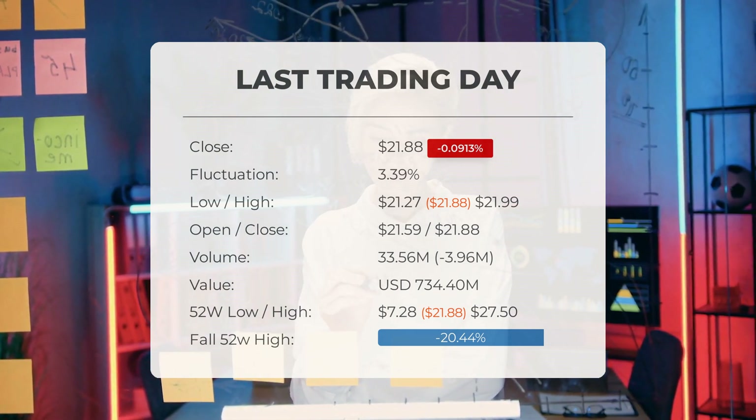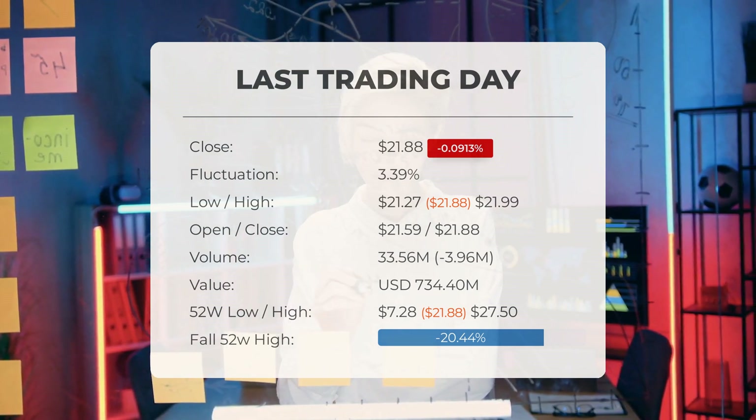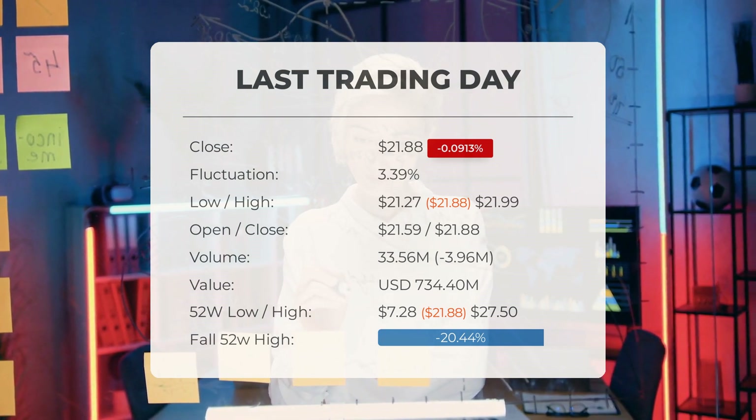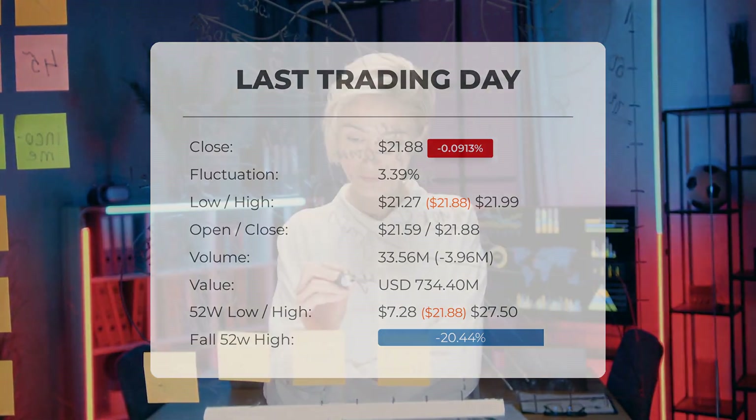Currently the stock price is 20.44% below the 52-week high, and 51.38% below the all-time high set on January 27th, 2021, when it peaked at $45.00.